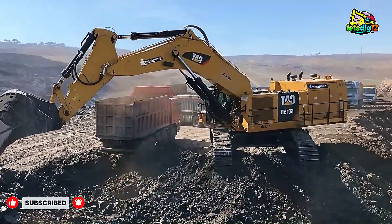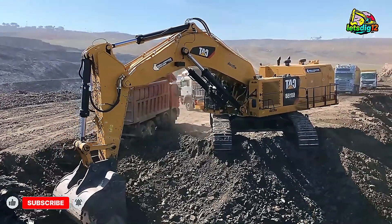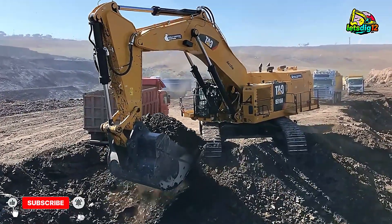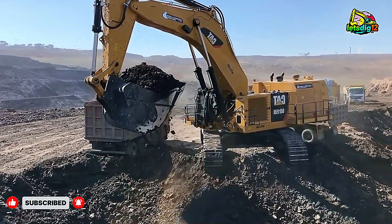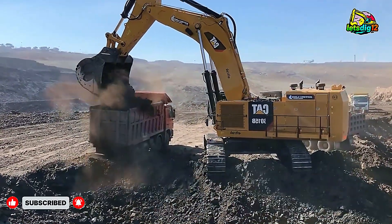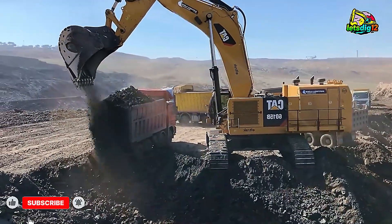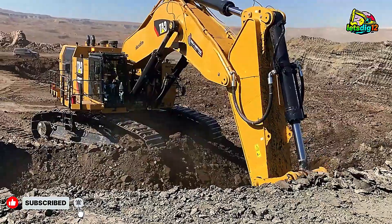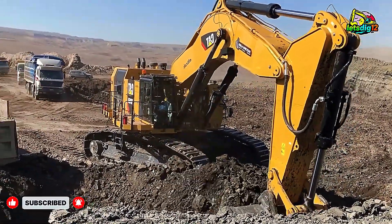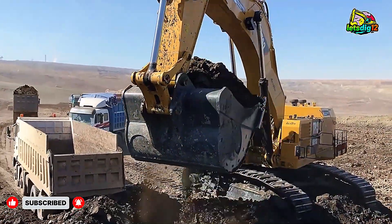Inside the cab, it's a whole different world. While the outside roars with power, the operator sits in a quiet, climate-controlled environment surrounded by state-of-the-art digital controls. The seat is air-suspended, the visibility is crystal clear, and every movement feels intuitive. It's not just comfort — it's precision engineering that keeps human performance at its peak. After all, in a machine that weighs more than 600,000 pounds, even the smallest mistake can mean big consequences.